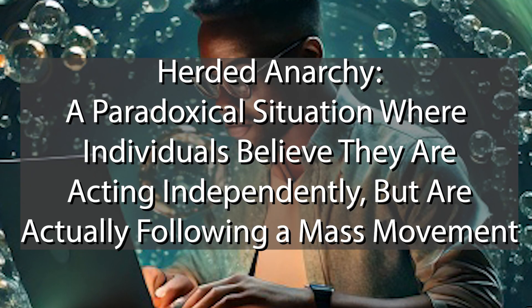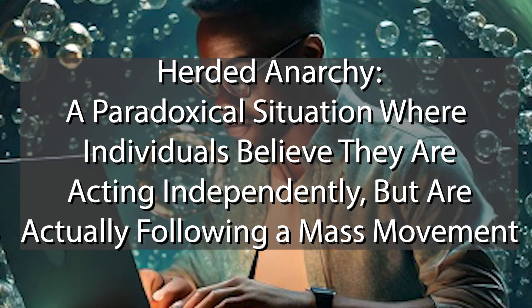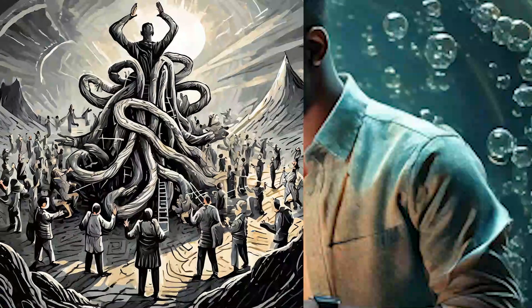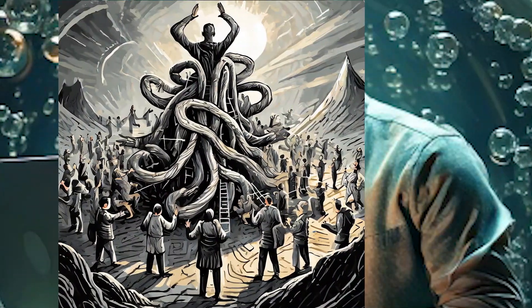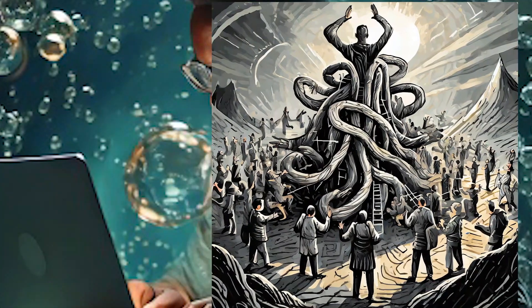Echo chambers also enhance herded anarchy, which refers to a paradoxical situation where individuals believe they are acting independently, but are actually following a mass movement, often without critical thinking. On social media, large groups of users may collectively adopt and spread narratives without verifying their validity, creating an illusion of consensus. This phenomenon can drive misinformation, mob behavior, and reactionary trends, even when individuals believe they are thinking for themselves.